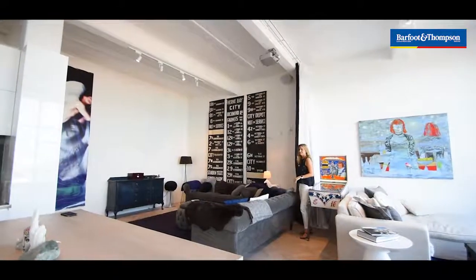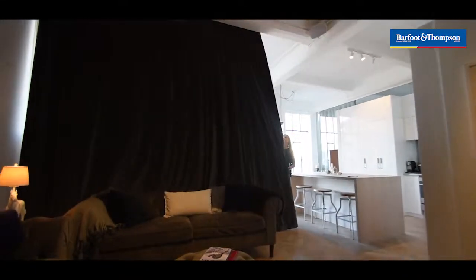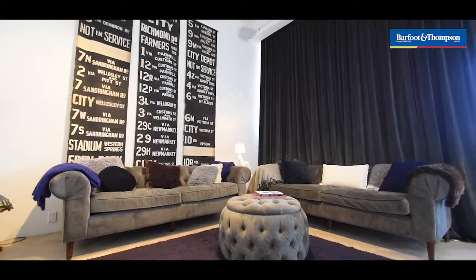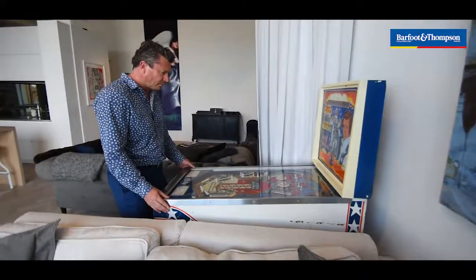The main lounge area is huge. The owners have come up with a great plan, being able to divide it with a nice thick curtain, creating a nice warm TV area. Auckland City Council have really big plans for this area — it's being developed at the moment and there's a light rail which is going to take you directly to the airport.